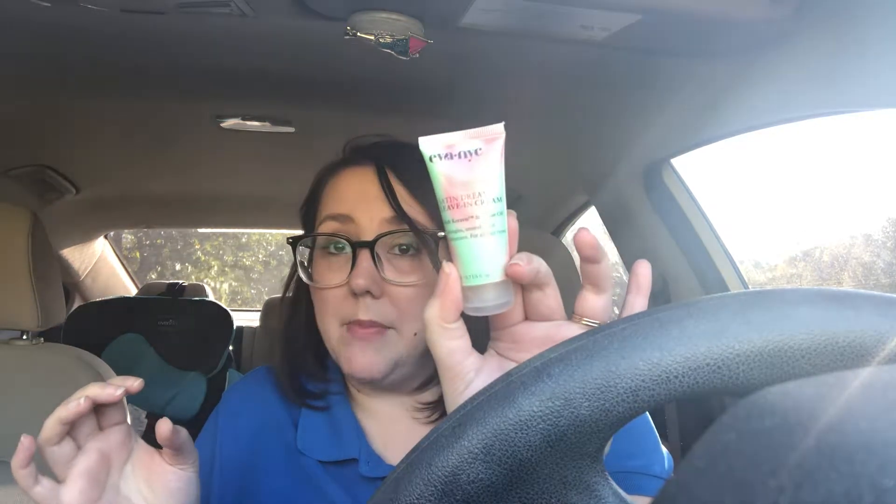The item I ordered with points — I think it was 600 points — is 0.7 ounces, so I will get some use out of it. It's from Eva NYC: Satin Dream Leave-In Cream with argan oil to detangle, smooth, and moisturize for all hair types. I've tried some Eva NYC products and I've been pretty pleased with them, so I'm excited to try this.